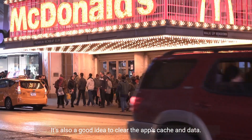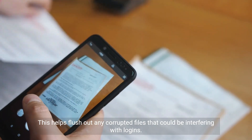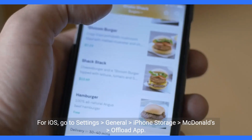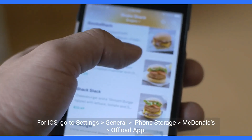It's also a good idea to clear the app's cache and data. This helps flush out any corrupted files that could be interfering with logins. On Android, go to Settings > Apps > McDonald's > Storage > Clear Cache. For iOS, go to Settings > General > iPhone Storage > McDonald's > Offload App.